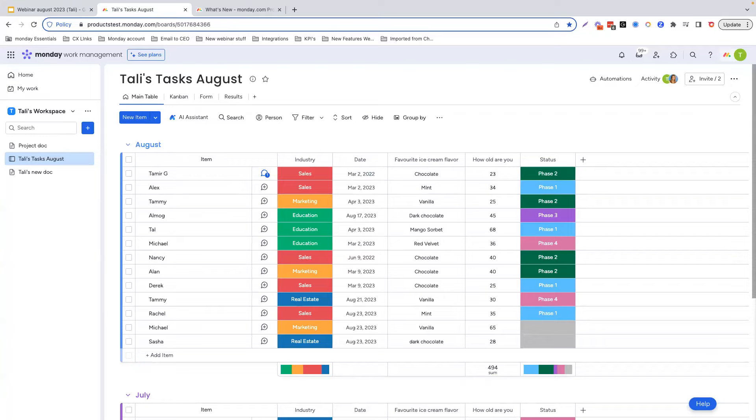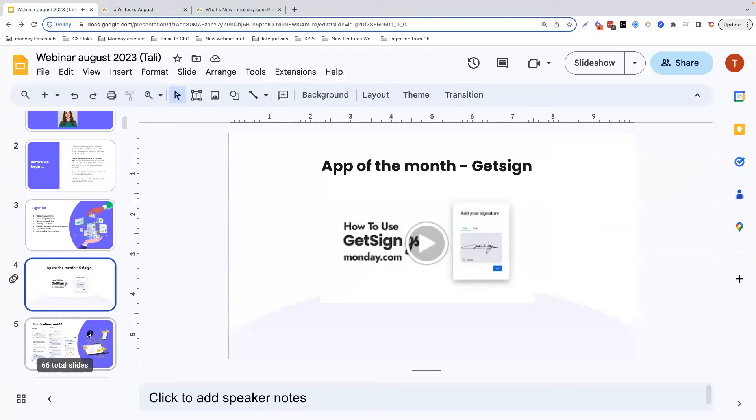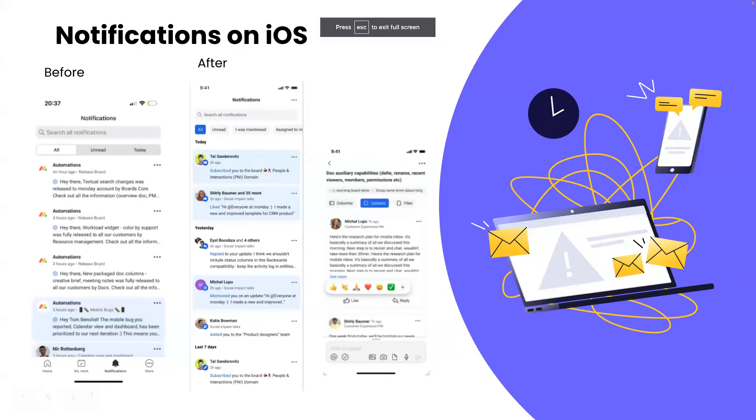Our last section for today, before the Q&A part of the webinar, is a little bit about our mobile features. For those of you who don't know, monday.com offers mobile apps on both iOS and Android, and almost all of the capabilities that you have in your desktop Monday platform are available on the mobile app. But we are always looking to improve the experience for our mobile users.